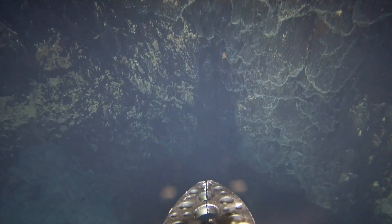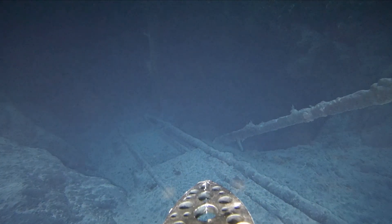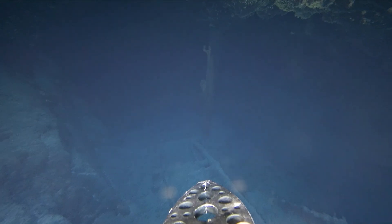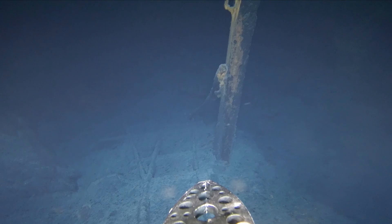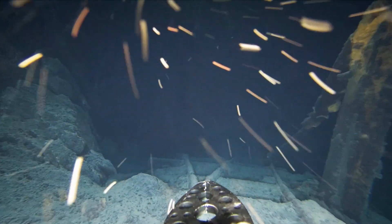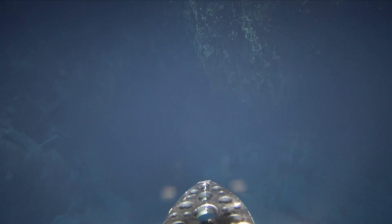Dive. Sometimes I get the controls backwards — sometimes it still feels like I want to use the left stick to drop altitude, so it messes with my head. Try to be a little bit slower with the movements so I can see it better. Now there's a timber down here — I think we've got to dive, dive, dive. I think we have a level here.